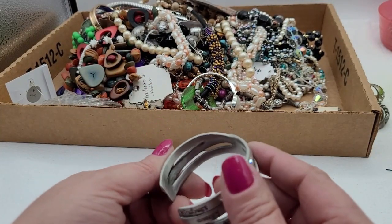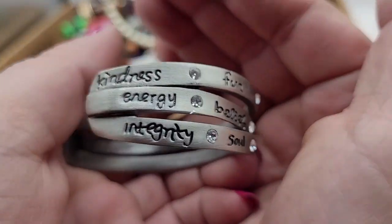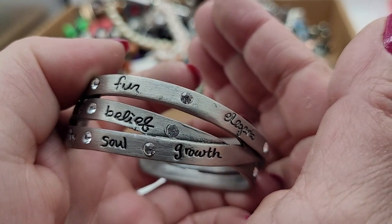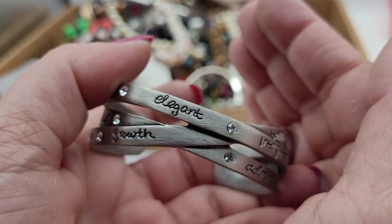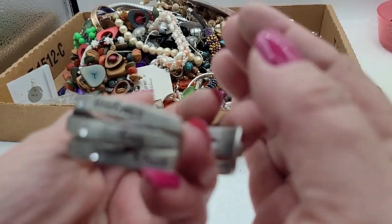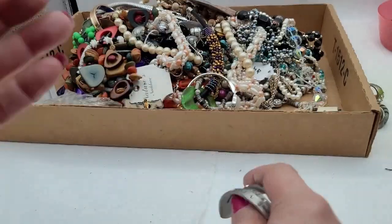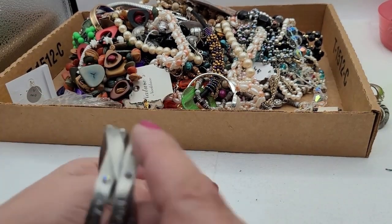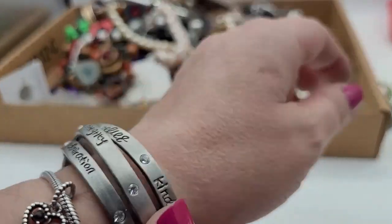This piece isn't marked, which is a shame. It says kindness, energy, integrity, fun, belief, soul, growth, elegance, believe, integrity, admiration, kindness, fun, and trust. That's actually really nice — it's got some weight to it, almost feels like pewter. It's magnetic.